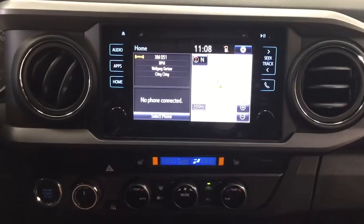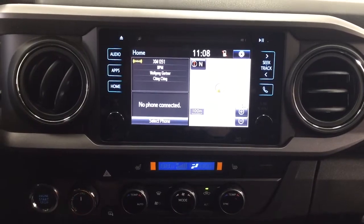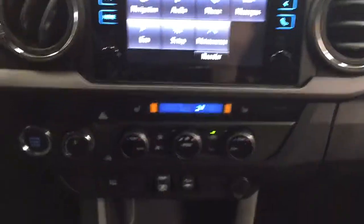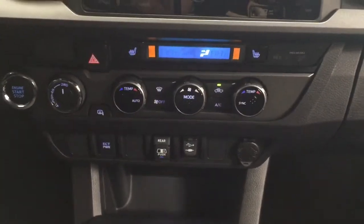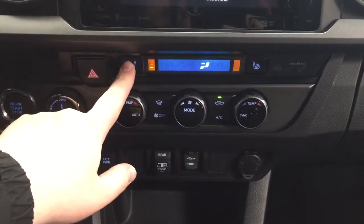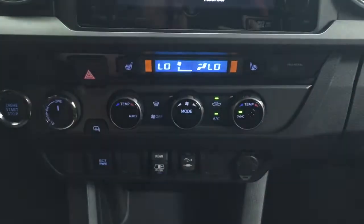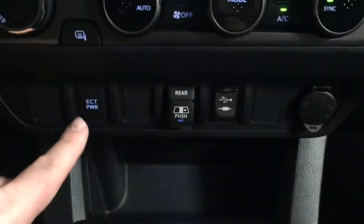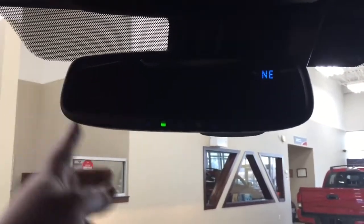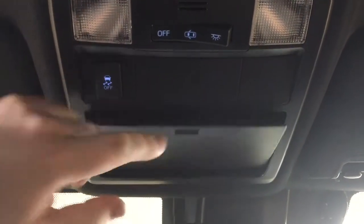Taking a look at your center dash and touch panel display, you'll see several options in the apps menu including navigation, audio, phone, and additional features. Just down below you have your 4x4 select, hazard lights, heated seat controls for driver and passenger, dual zone climate control, heated mirrors, ECT power, open and close for your power rear window, USB and auxiliary, and a power outlet. It's mated to an automatic transmission. At the very top you'll see your auto-dimming rearview mirror with integrated garage door opener and digital compass, plus traction control on/off and a sunglass case holder.